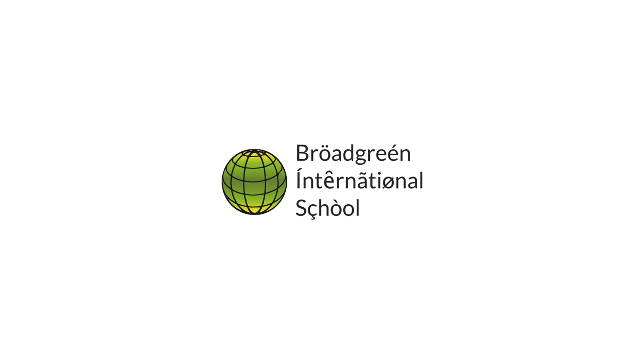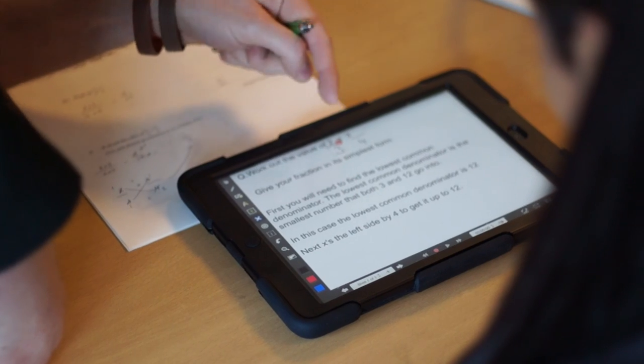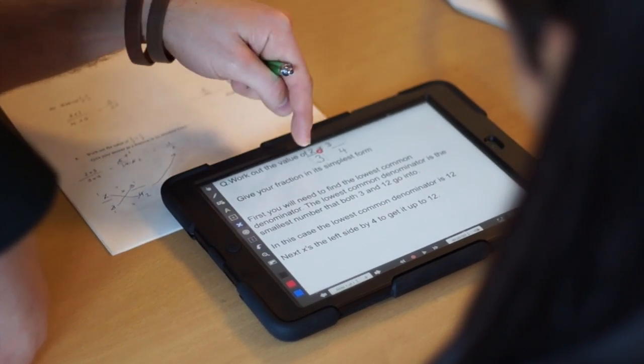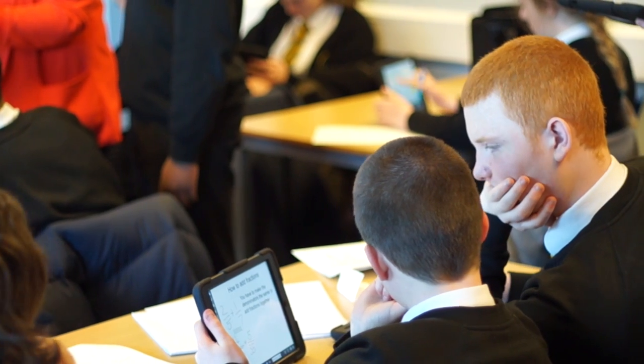Broadgreen International School is a technology college. We've had quite an investment in technology. We started the iPad project as a response to a mass review that we'd undertaken with the local authority. We felt the students need to be probed and extended further. Differentiation, although evident, we saw that it needed to be targeted at the higher level, and we also felt that there were missed opportunities for learning discussion — we really wanted to see pupils much more actively engaged in discussing their maths learning.